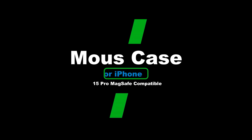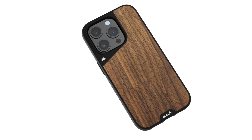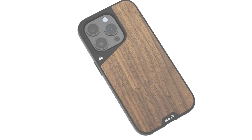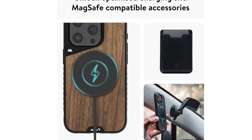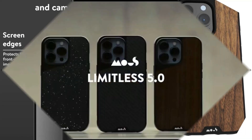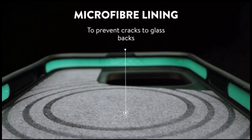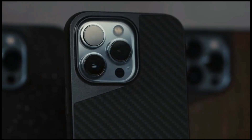Number 2: Mous case for iPhone 15 Pro, MagSafe compatible. The high-impact material is designed to absorb and disperse energy so your iPhone 15 Pro stays protected from drops. Get your iPhone 15 Pro case MagSafe ready — a strong magnetic connection ensures optimized and fast wireless charging, plus full compatibility with MagSafe accessories.